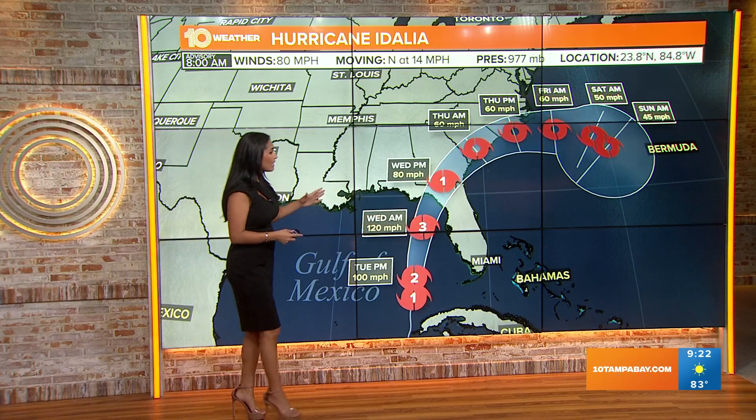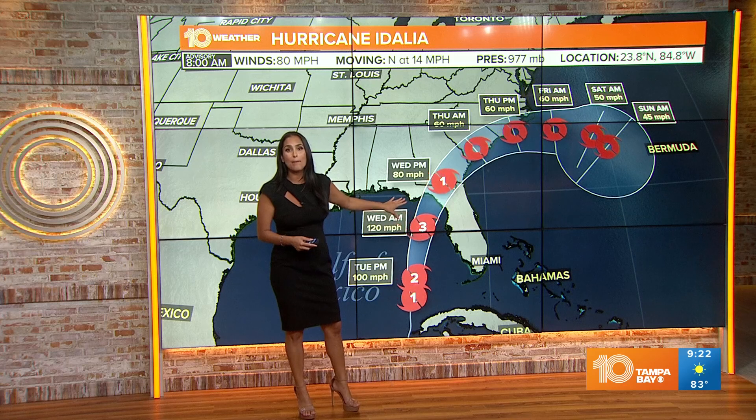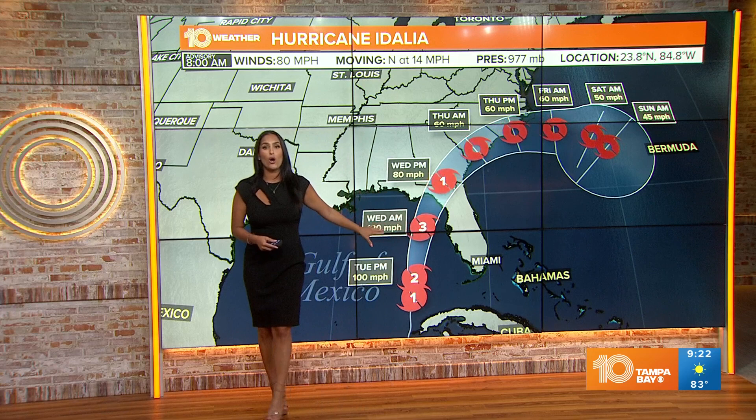After that, we continue to see this taking a track more northeastward, and still the cone is showing us it's likely we have a landfall heading into early Wednesday morning right along the Big Bend area. I know Tampa Bay is not in the cone.